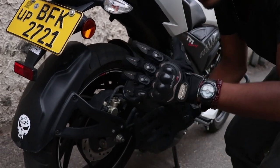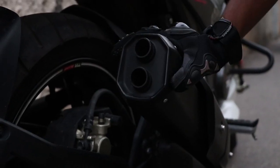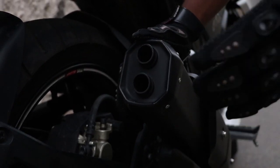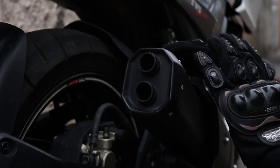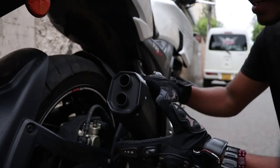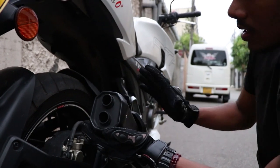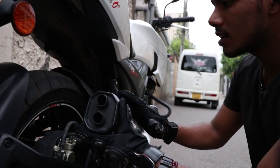The exhaust system produces a clear sound. It uses a twin barrel exhaust system.